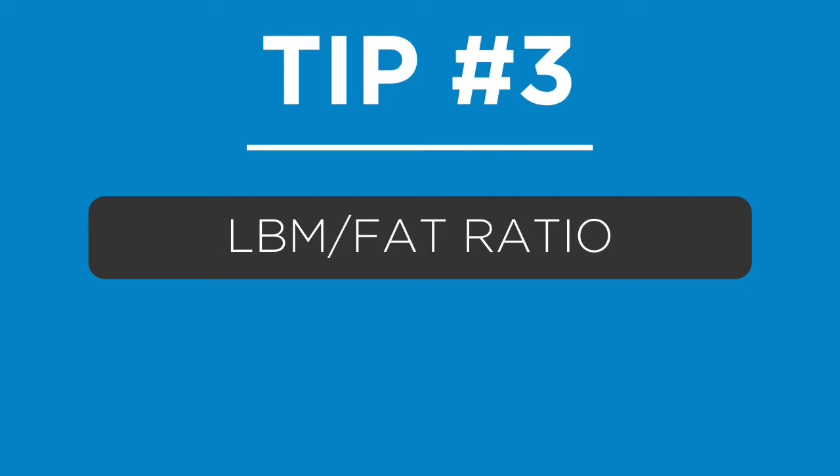Tip number three is basically how lean you are — your lean body mass to fat mass ratio. The leaner you are, the more efficient your body becomes at processing carbohydrates and the more insulin sensitive you become. It might seem like you have a faster metabolism, but it's actually just your body turning over those carbohydrates more efficiently.